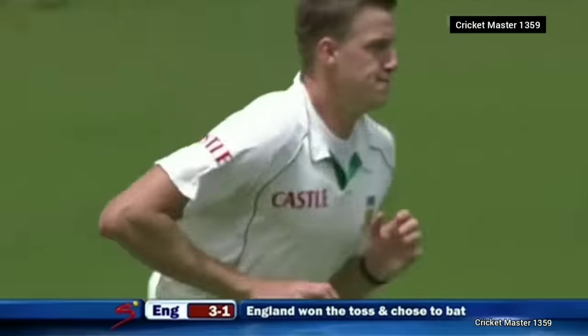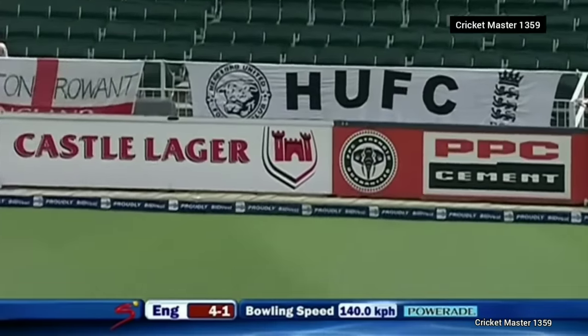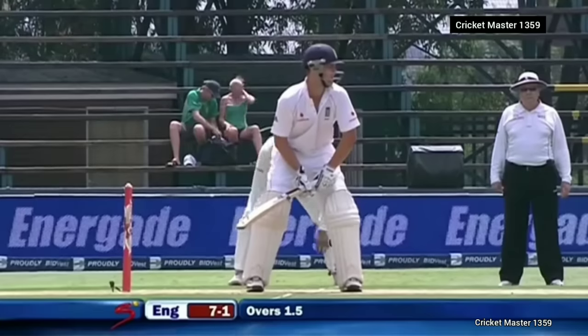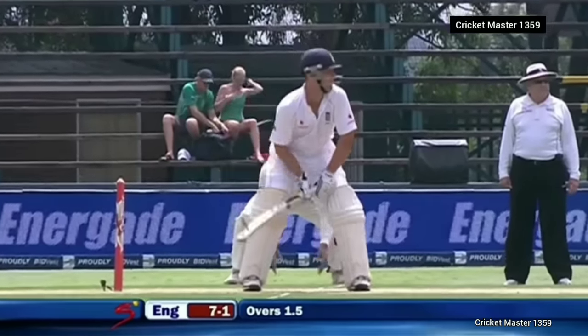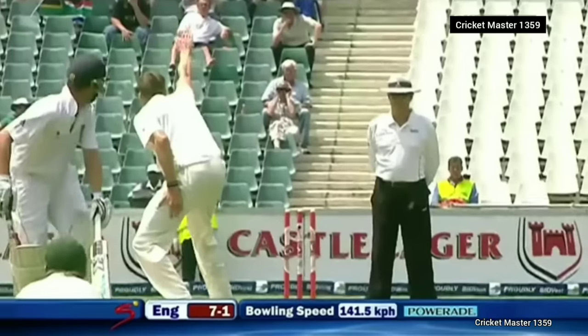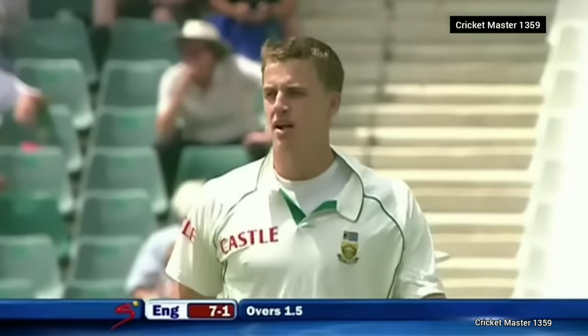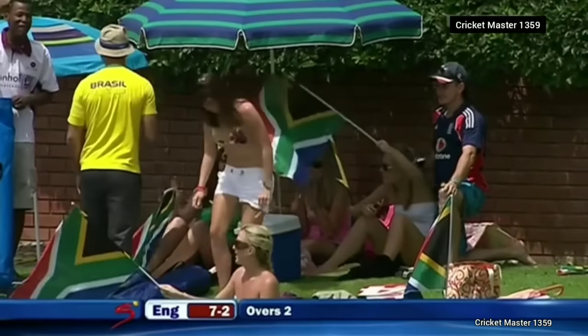Inside edge and it's gone for four. Big shout — oh, he's gone! He's been given out. South Africa have struck twice in two overs — seven for two.